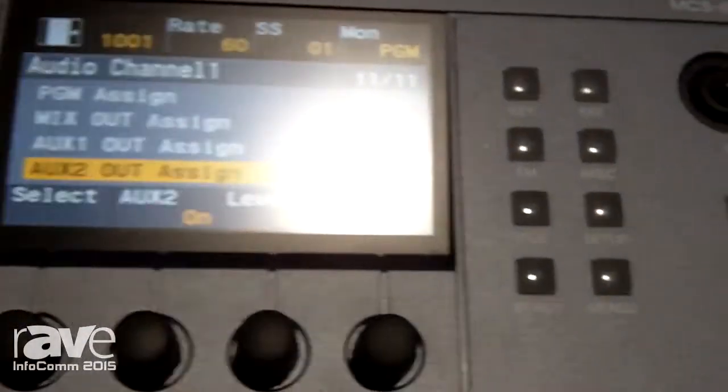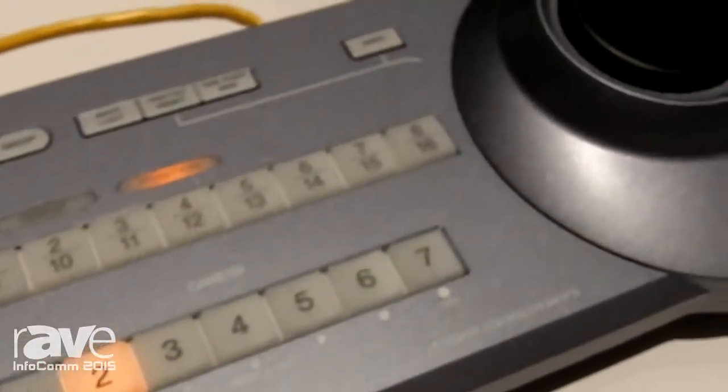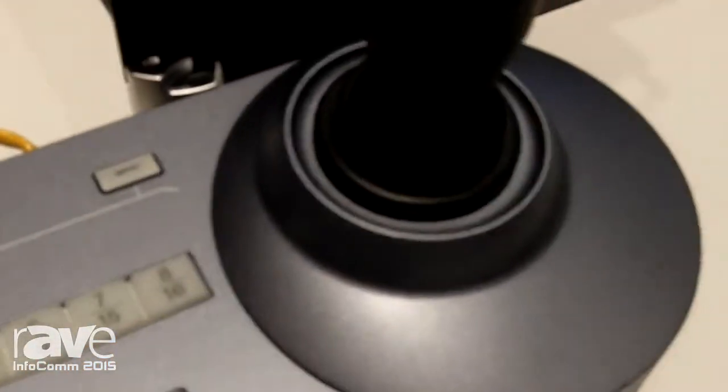Right next to that switcher is a controller — our newest controller that adds IP control of our PTZ cameras. That's the RM-IP10.